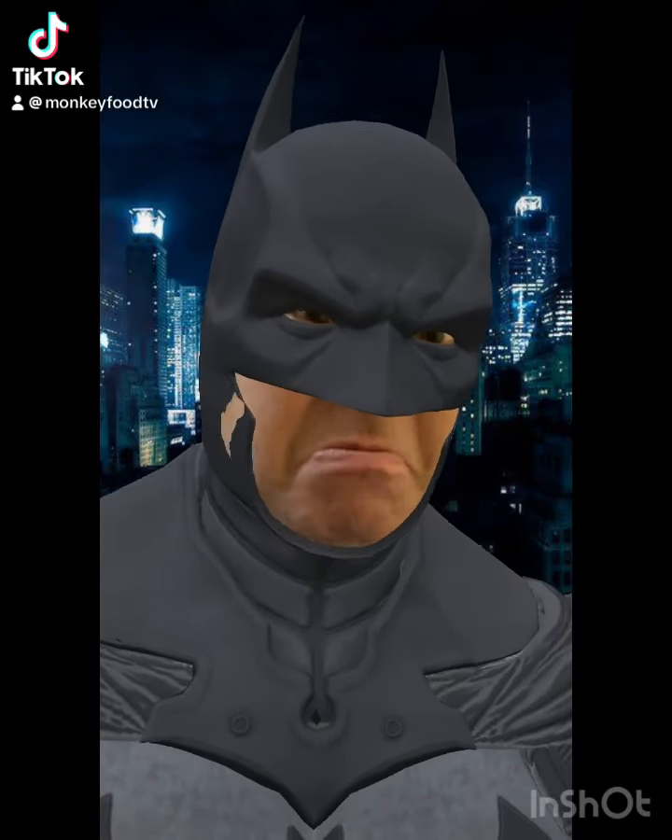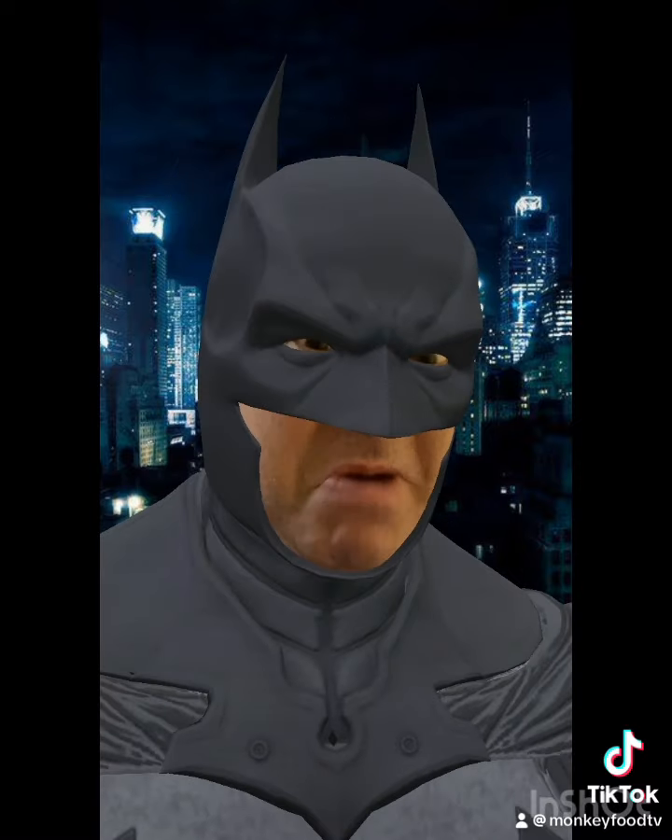Hey everybody, it's Batman. I got some new toys. First off is Hairy Batman.